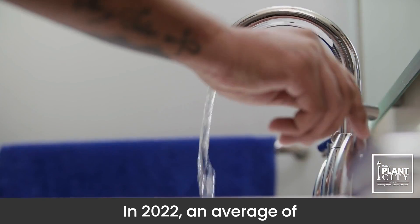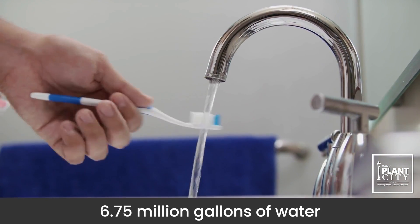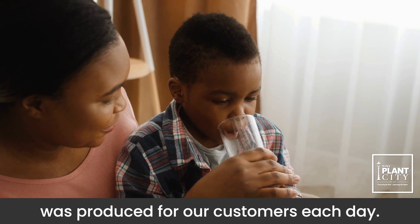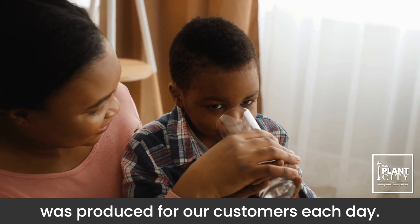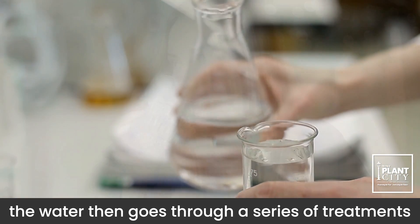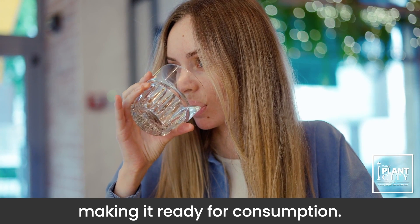In 2022, an average of 6.75 million gallons of water was produced for our customers each day. Once extracted from the ground, the water then goes through a series of treatments, making it ready for consumption.